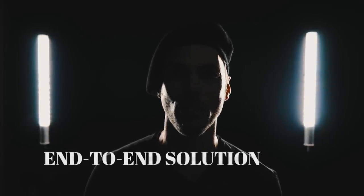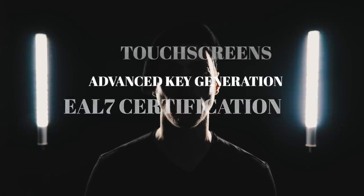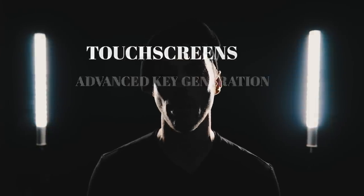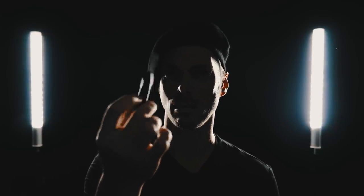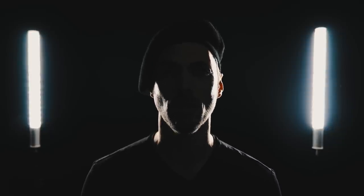Promising an end-to-end solution, fingerprint scanners, EAL7, advanced key generation touchscreens — a thoroughly modern, thoroughly secure, thoroughly scary experience. But I'm sure you're thoroughly intrigued, and we will get right to it after this.